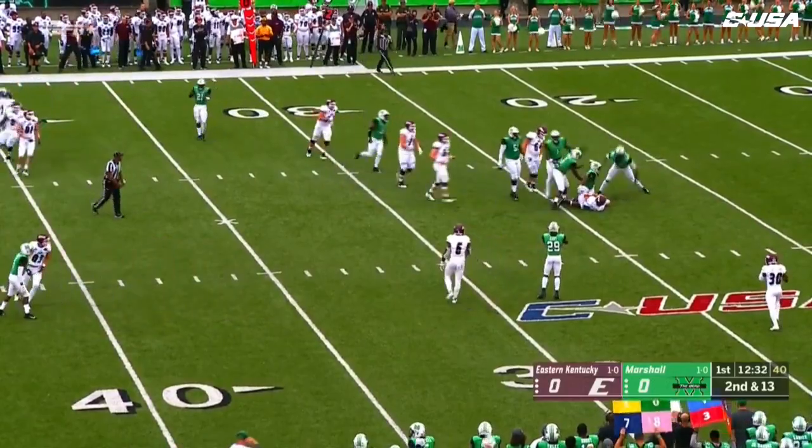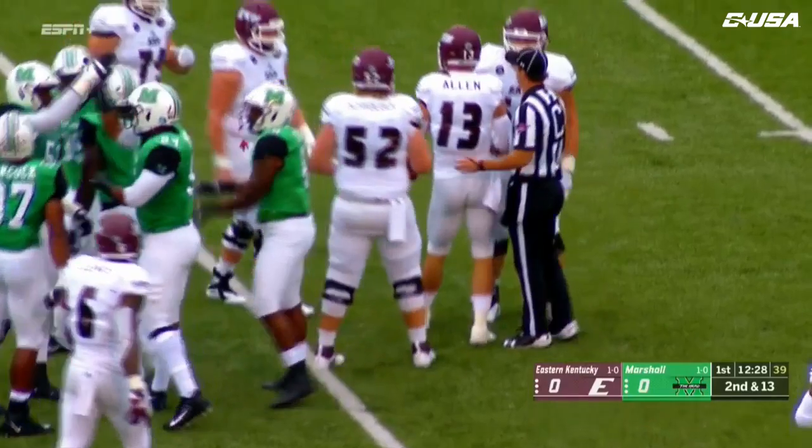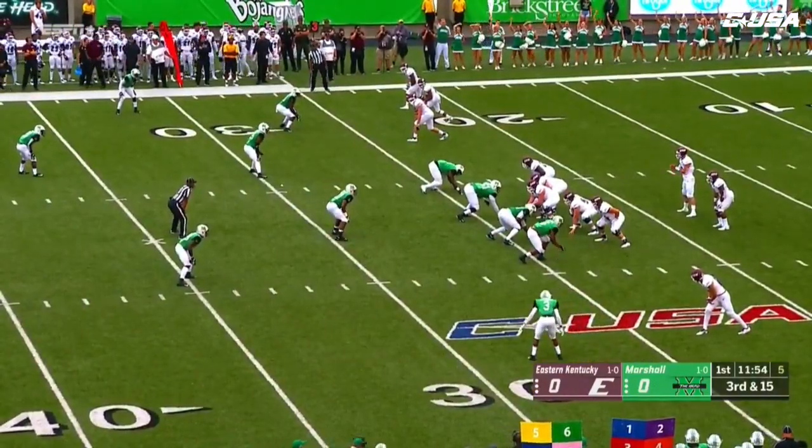Allen in trouble, and down he goes. Channing Haynes going to make the stop there for the Thundering Herd. Third down, 15 from the 24.